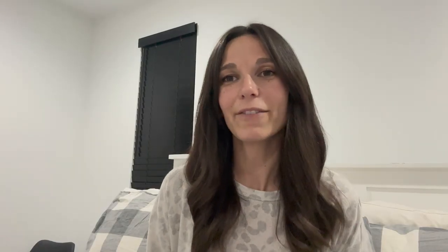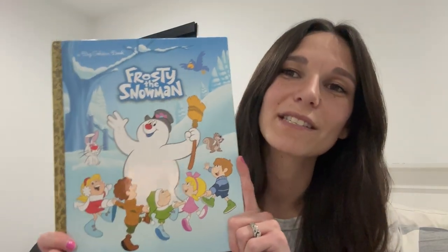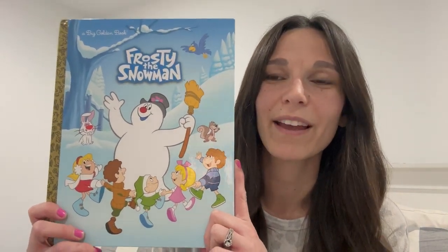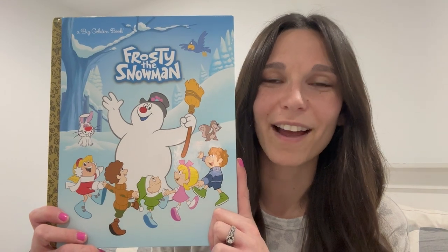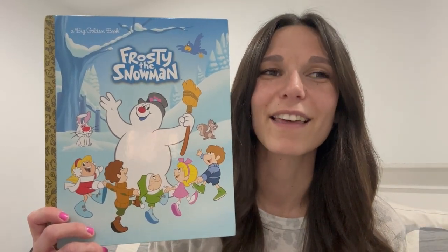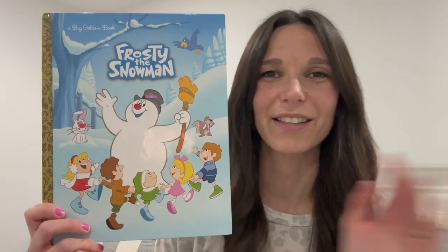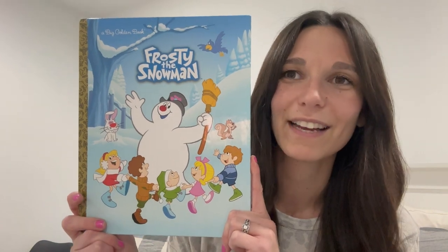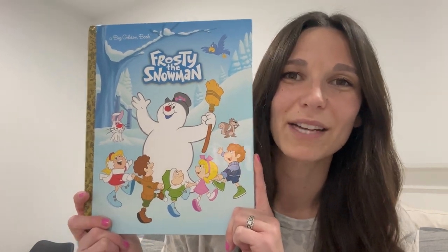This is a story we have all heard before — it is Frosty the Snowman. We all know this story and I just love those stories passed down through the generations that each generation loves. My kids ask for this one every year and they get so excited when it comes out of the box.